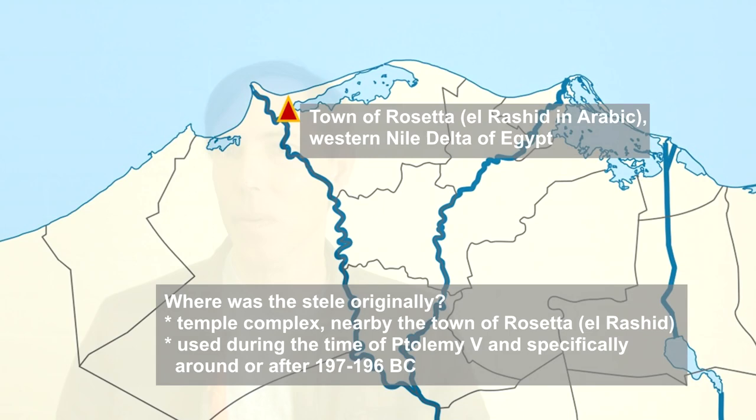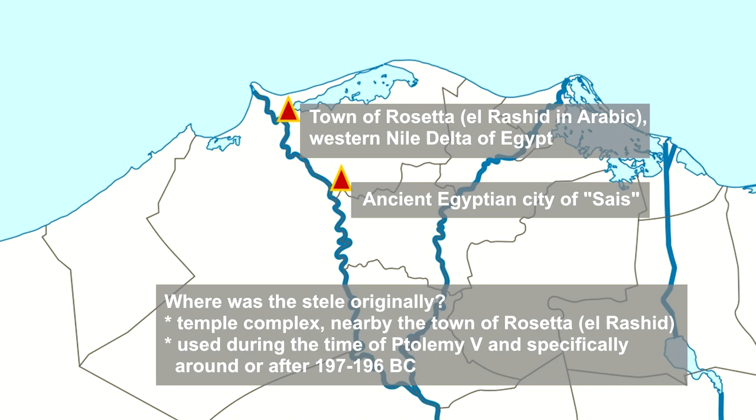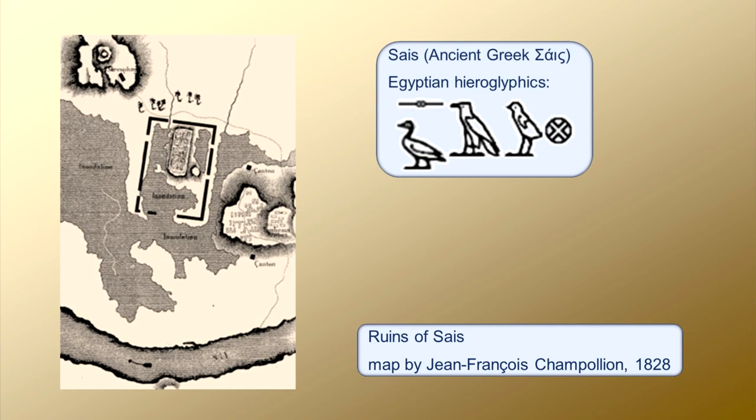According to this information, the stele almost certainly was erected at a temple used during the time of Ptolemy V and located somewhere in the general orbit of Fort Rashid or the town of Rosetta. Given these criteria, the most likely candidate for the temple was at the ancient Egyptian city of Sais in the Western Nile Delta. Investigations during the 1800s found no specifically definitive proof that the Rosetta Stone originally was here, yet the site context and the circumstantial evidence are consistent with this hypothesis.